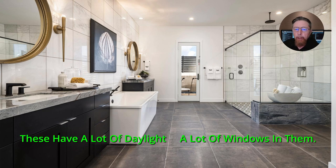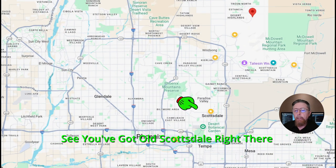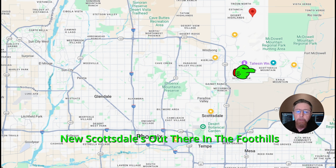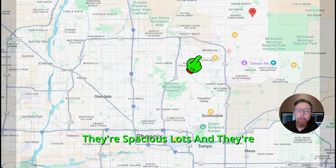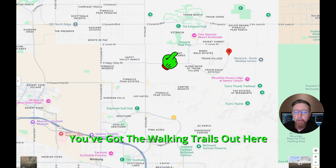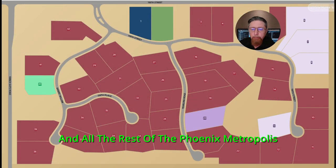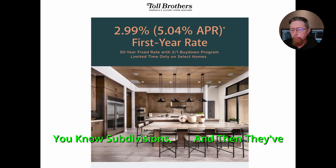These homes have a lot of daylight and a lot of windows. You've got views — you're out in the foothills. You can see old Scottsdale right there and the new Scottsdale out in the foothills. Toll Brothers has four communities out here with spacious lots. You've got popular golf courses, walking trails, and easy access to all of Scottsdale and the rest of the Phoenix metro. These are sprawling little communities, not just regular subdivisions.